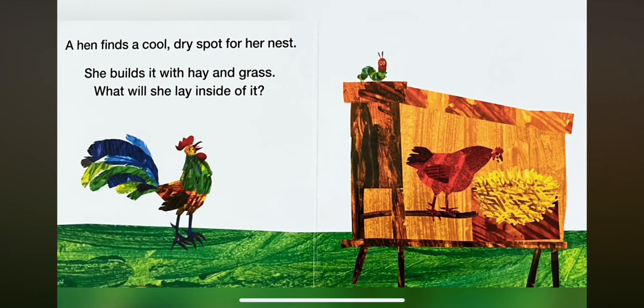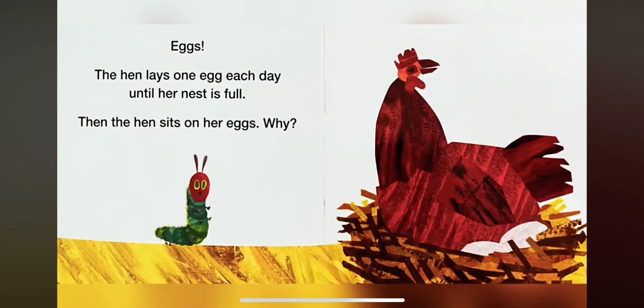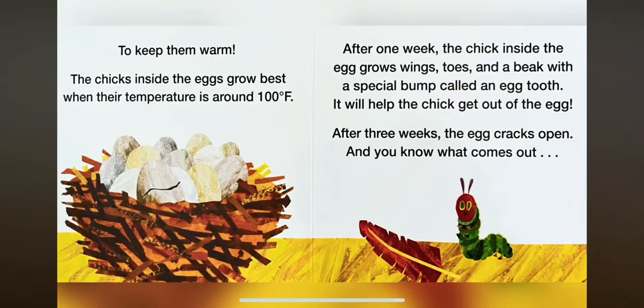What will she lay inside of it? Eggs. The hen lays one egg each day until her nest is full. Then the hen sits on her eggs. To keep them warm. The chicks inside the eggs grow best when their temperature is around 100 degrees Fahrenheit.